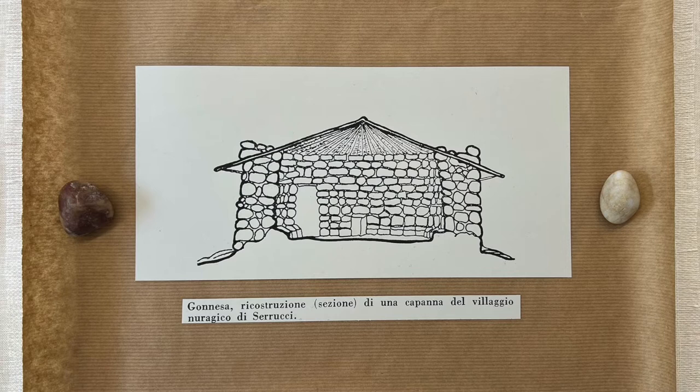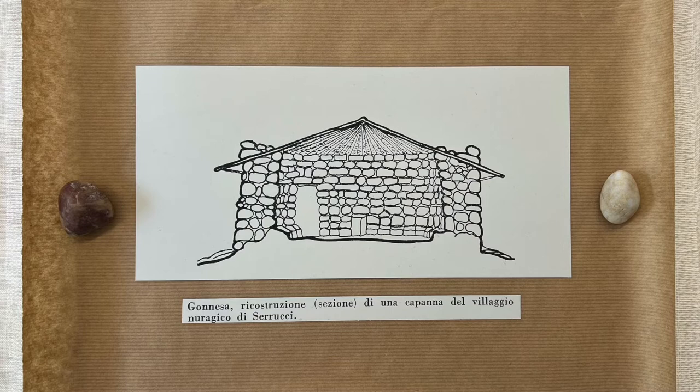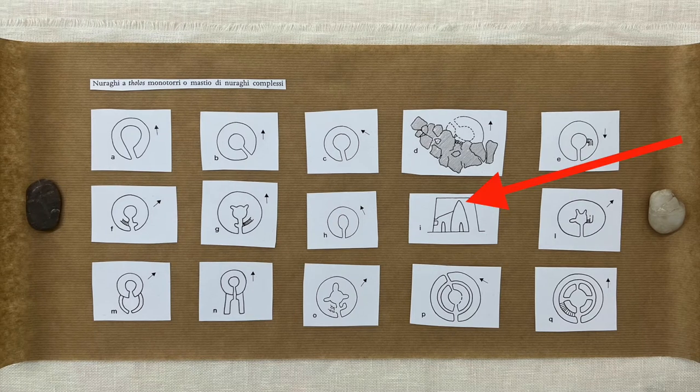It was relatively easy to burn the roof and conquer the dwelling. They never learned how to build a vault, but they were able to build a false vault, so that even the roof could be solid.